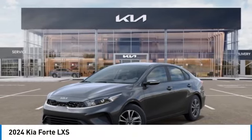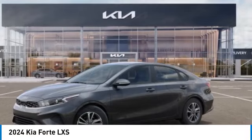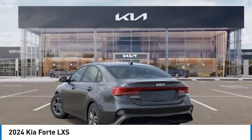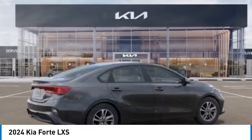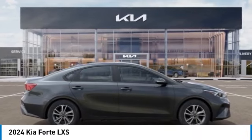Make a great choice today with the 2024 Forte. If you're looking for a trendy and feature-laden compact sedan, the Kia Forte is for you. It offers an exceptional combination of innovative design, high-quality engineering, and outstanding value. This vehicle has less than 100 miles.